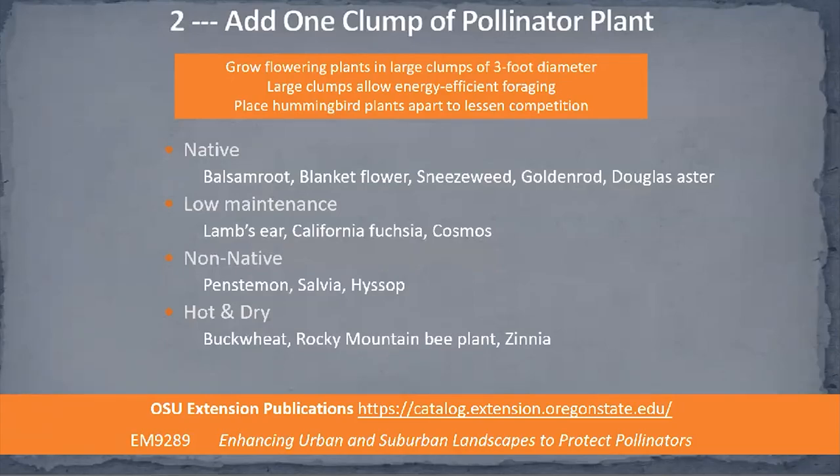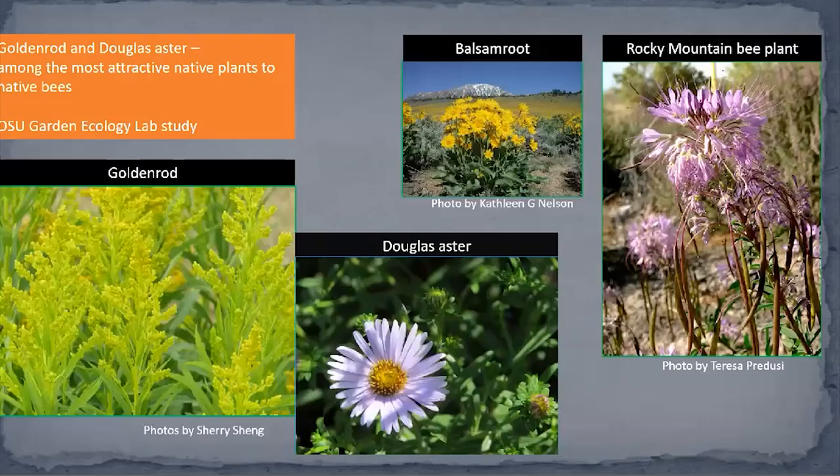You're going to see again and again four categories of good plant candidates: native, low maintenance, non-native, and hot and dry. These four correspond with the four different designs available from Oregon State. There are many candidates if you like native plants, and if you want something that's low maintenance, lots of ideas and possibilities — and equally for a hotter and drier environment, for example central Oregon or southern Oregon as opposed to the Willamette Valley.